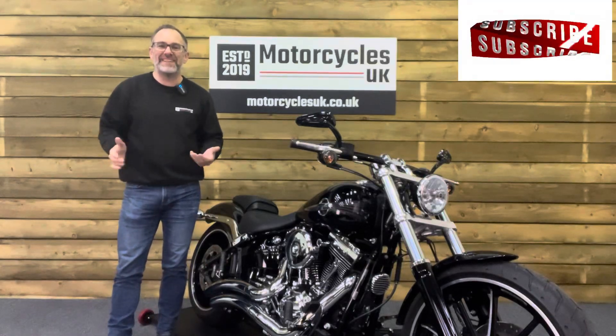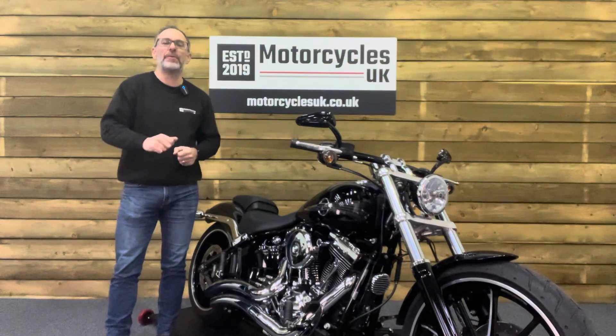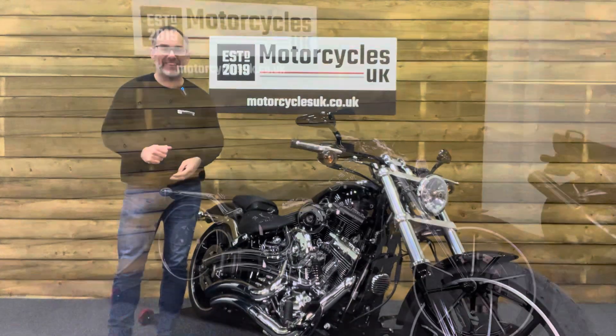Hi and welcome to Motorcycles UK. Today I'd like to show a short video on this absolutely stunning super low mileage Harley-Davidson Breakout.